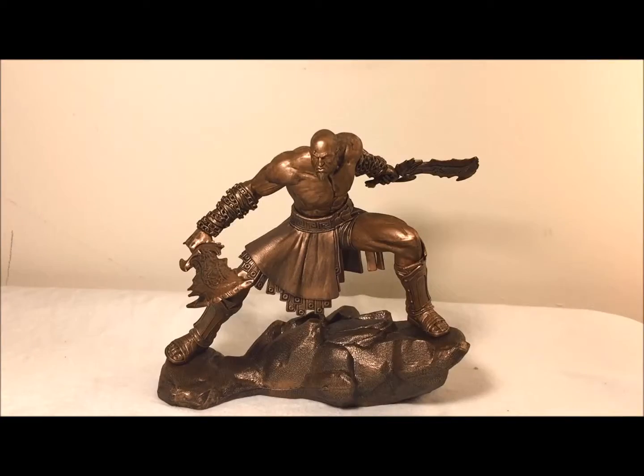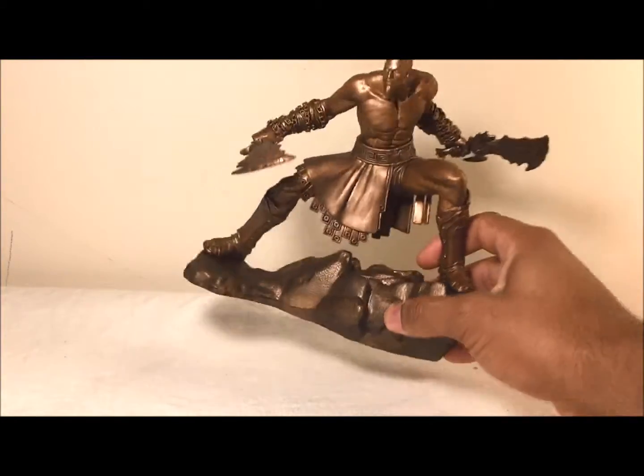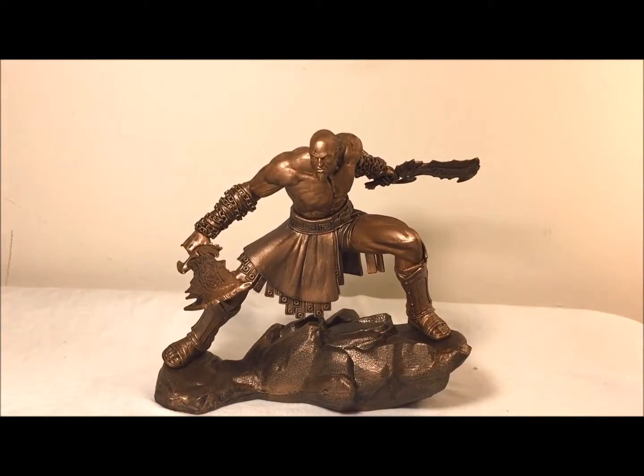Here's the Ascension Kratos statue — it's really cool, I do like it. It does look like copper, but this is not actually bronze or copper; it feels like a plastic. It has a little bit of weight to it but not that much — it's not really heavy like it was die-cast. But it's really cool; I love the detail on it. Now let's take a closer look.